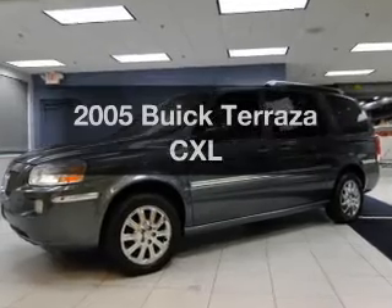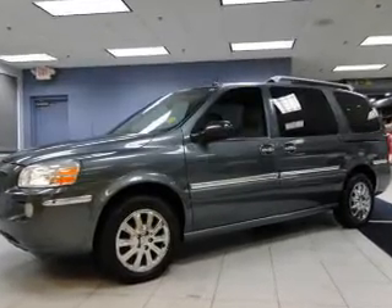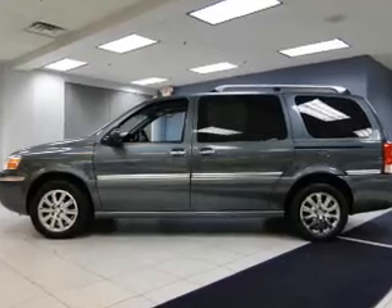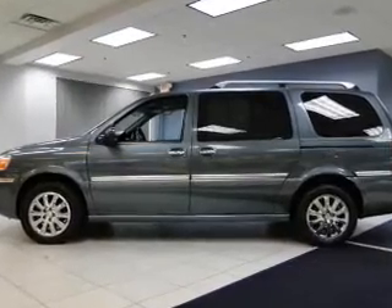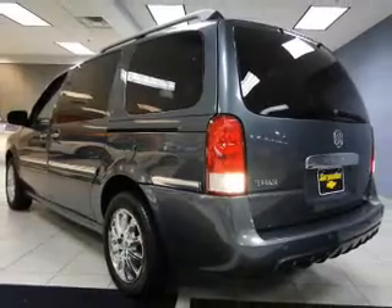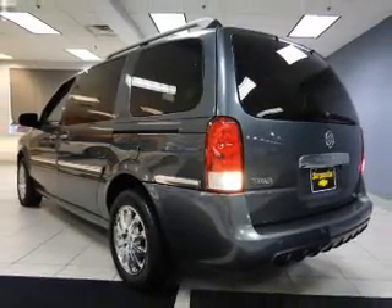Introducing the 2005 Buick Terraza — everything you need under one roof with this great vehicle. The powertrain includes front wheel drive with a reliable six-cylinder engine driven by an automatic transmission. The anti-lock braking system will keep you safe on the road.